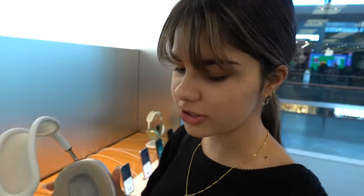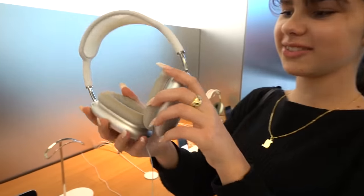I've heard everyone on TikTok talking about these AirPods Max at the moment. Oh my god, I couldn't hear anything! Wow, these are really cool. They might be going on the Christmas list this year.